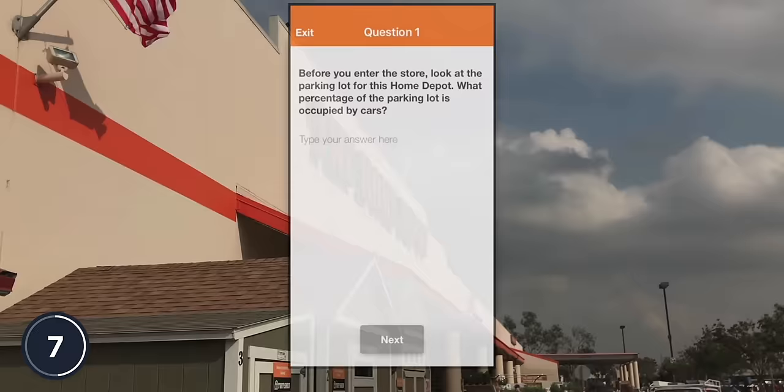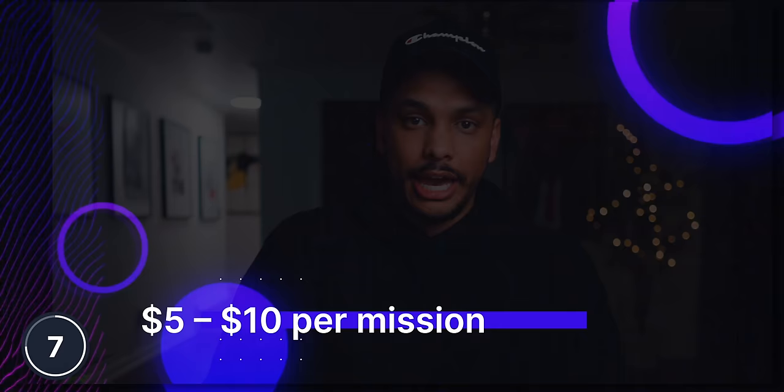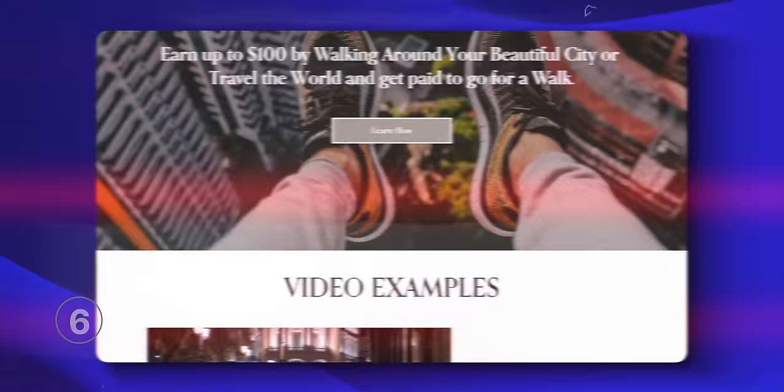Imagine for a second that you're somebody who regularly visits Starbucks, going maybe two to three times per week. But what if there is a way for you to monetize you going into Starbucks? Well, with a secret shopping app called Mobi, you can. You can earn rewards by giving feedback about the businesses and restaurants that you always visit. The app will ask you various questions about the business you're at, and after you submit your answers, you'll be rewarded. You can expect to earn between $5 and $10 on average for every mission, which are typically very easy to complete within just a few minutes. Mobi is a solid 5 out of 10.